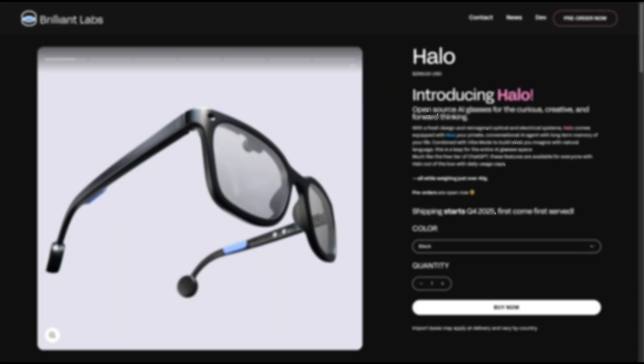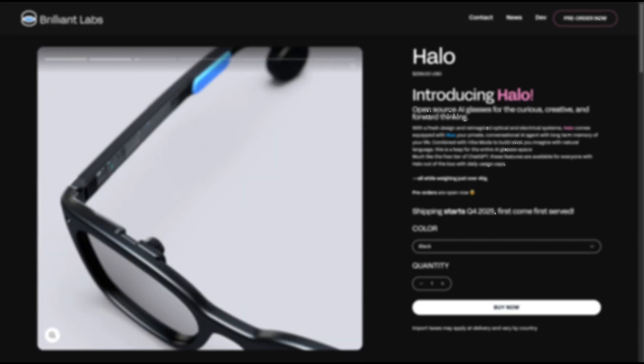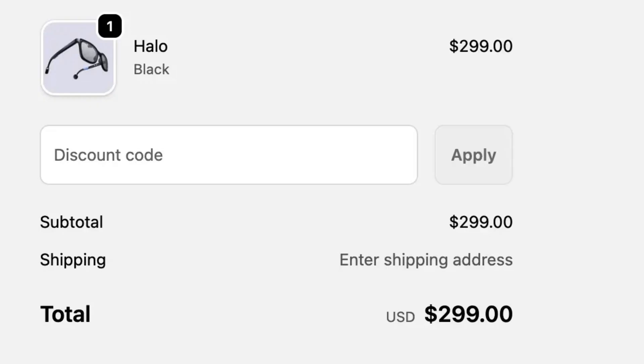You can currently pre-order the Halo glasses for $299, and they'll be shipping out November 1st. Once they start shipping, the price is going to go up to $349. I've currently got these on pre-order and I'm really looking forward to doing a deep-dive review as soon as they come in. I'd recommend everybody orders them before November 1st if you're interested, because the price does go up.